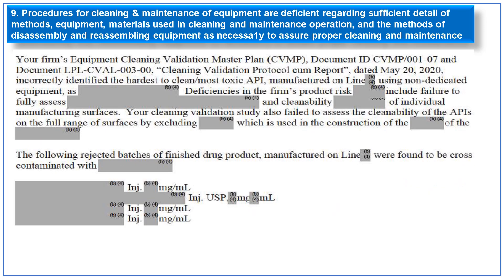The ninth observation is that procedures for cleaning and maintenance of equipment are deficient regarding sufficient detail. The firm's cleaning validation master plan and subsequent cleaning validation protocol and report from 2020 incorrectly identified the hardest-to-clean or most toxic API manufactured on the line using non-dedicated equipment. Deficiencies were also identified in product risk assessment, including failure to fully assess the cleanability of individual manufacturing surfaces. The cleaning validation study failed to assess cleanability of APIs on the full range of surfaces by excluding materials used in construction of that particular equipment.